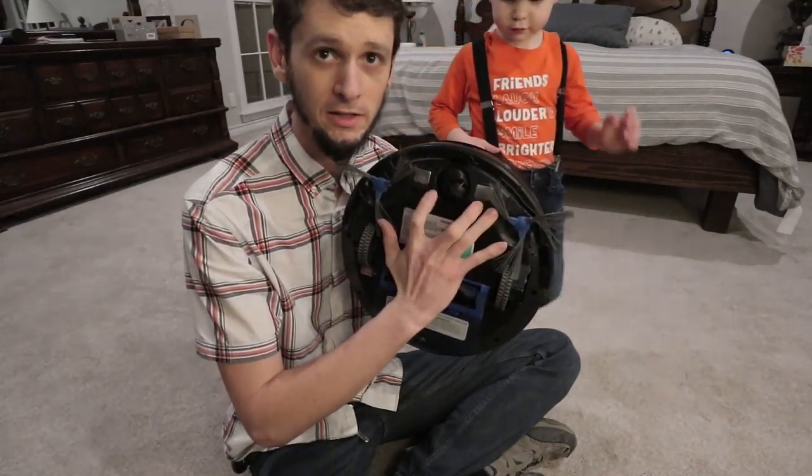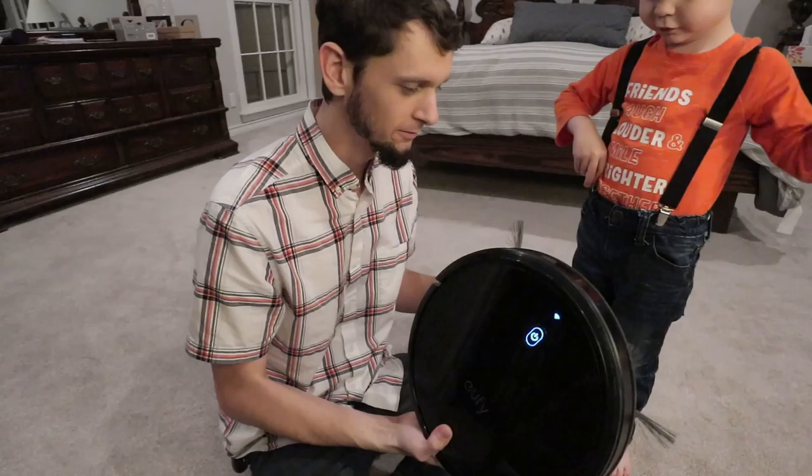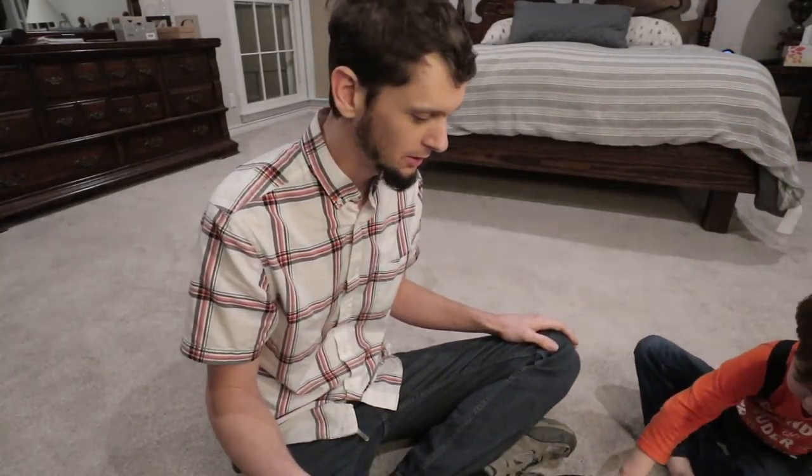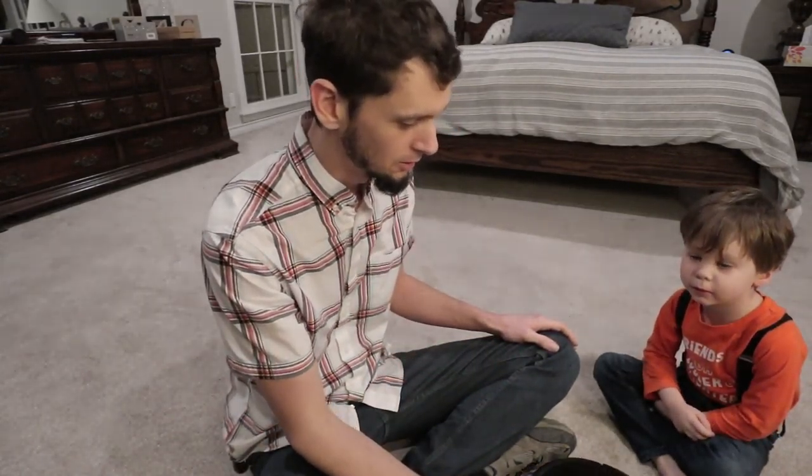You've got the two little charging pads here and it puts itself up on the charger. This one is WiFi compatible, so it's got the Eufy app that you connect up to it. You can tell it to go start cleaning, grab it, set it in a spot, and do a circular clean.